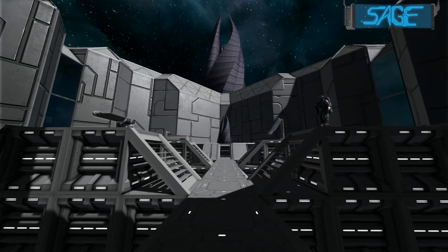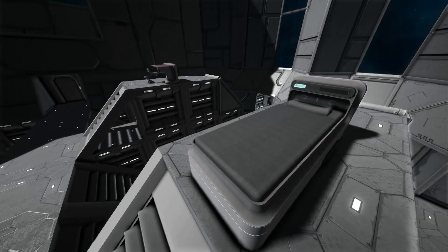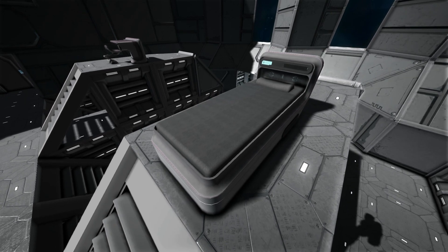Hello, ActiveSage here on the Sage channel, and I heard somebody was in the market for a new bed — not in real life, silly — in Space Engineers. So here we go, in Space Engineers I have a nice little custom model here that you might be interested in. It's a bed.